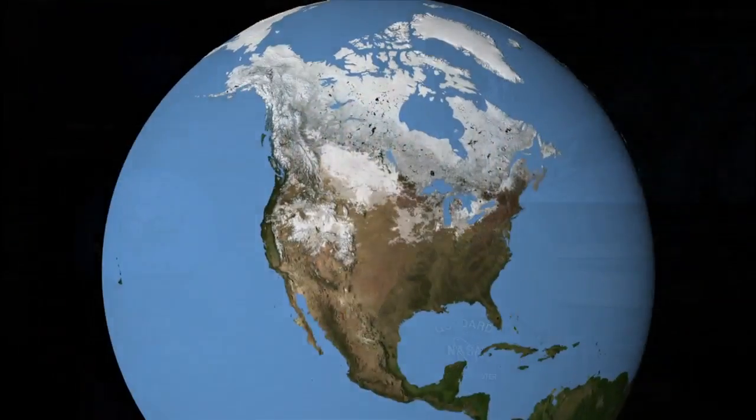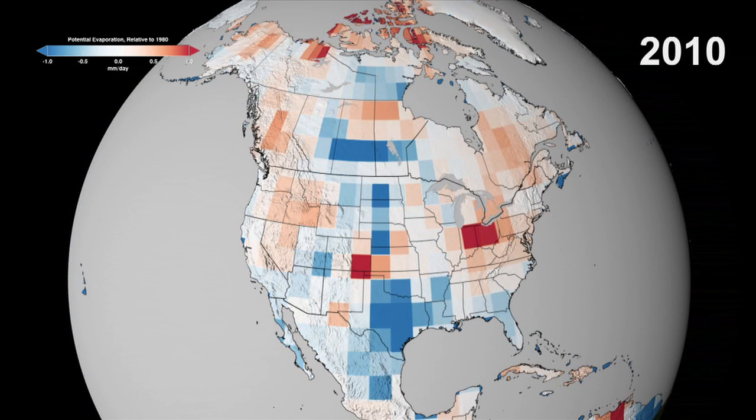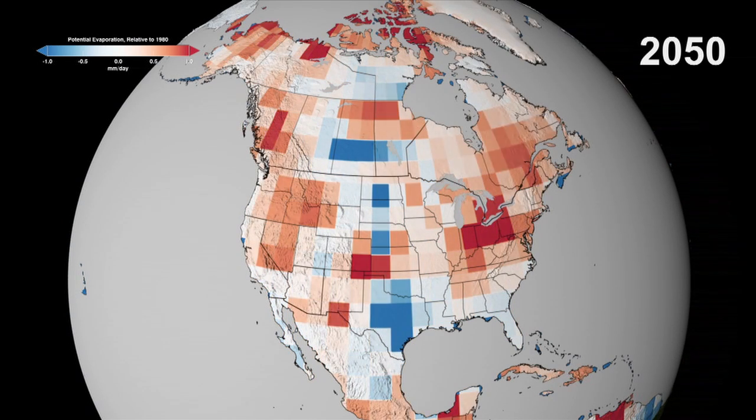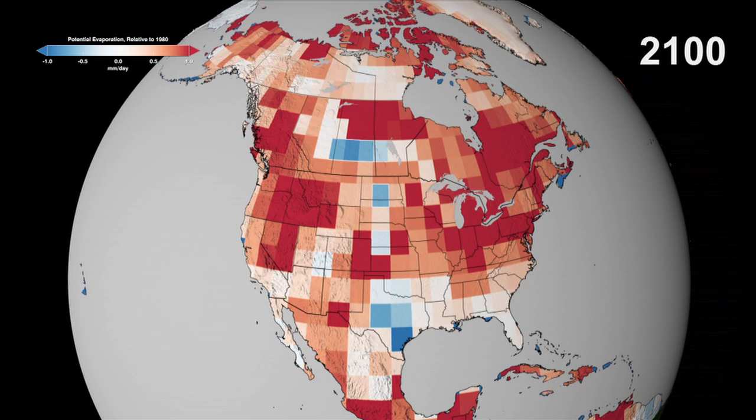What do projections show for the future? Hot and dry conditions are really needed to have a large wildfire. As we look out using the latest generation of climate models, we see areas of the United States that are already prone to fires getting hotter and drier, here shown in shades of red. We also see areas that today aren't at risk of large wildfires becoming at a greater risk of those fires by the end of this century — areas like the upper Midwest or the Great Plains.